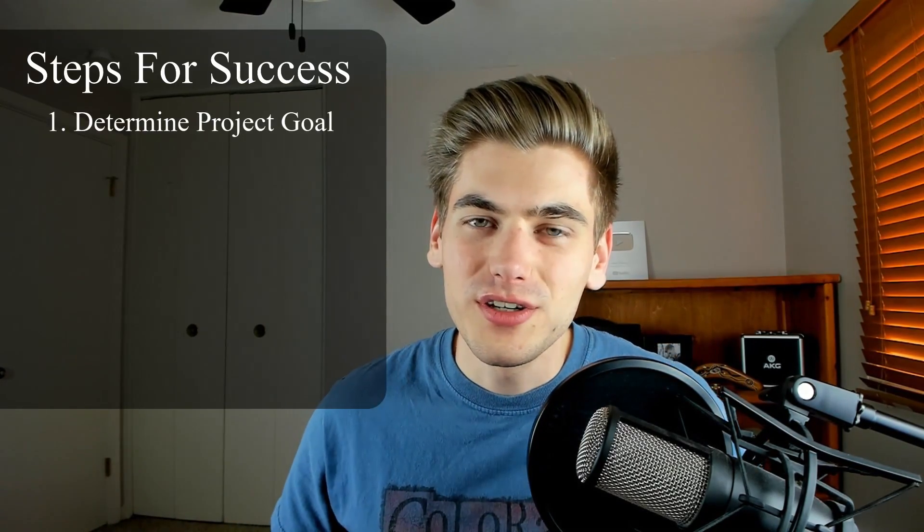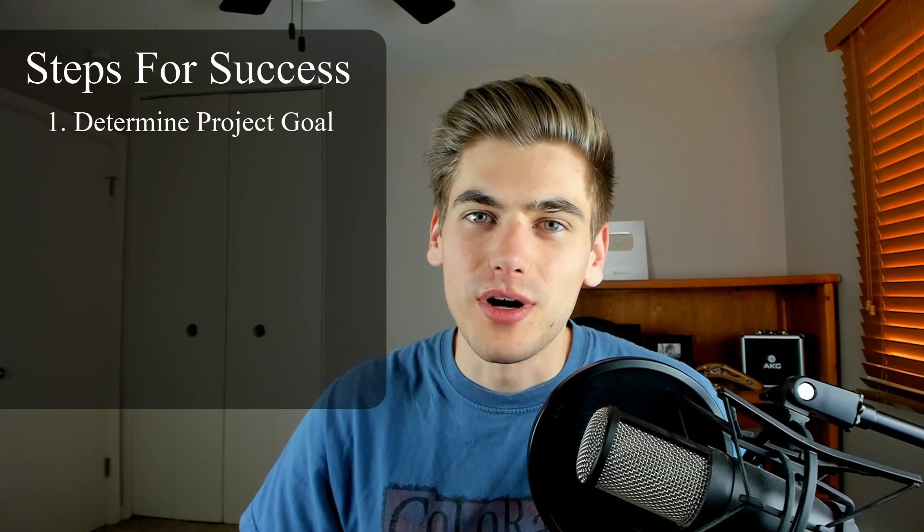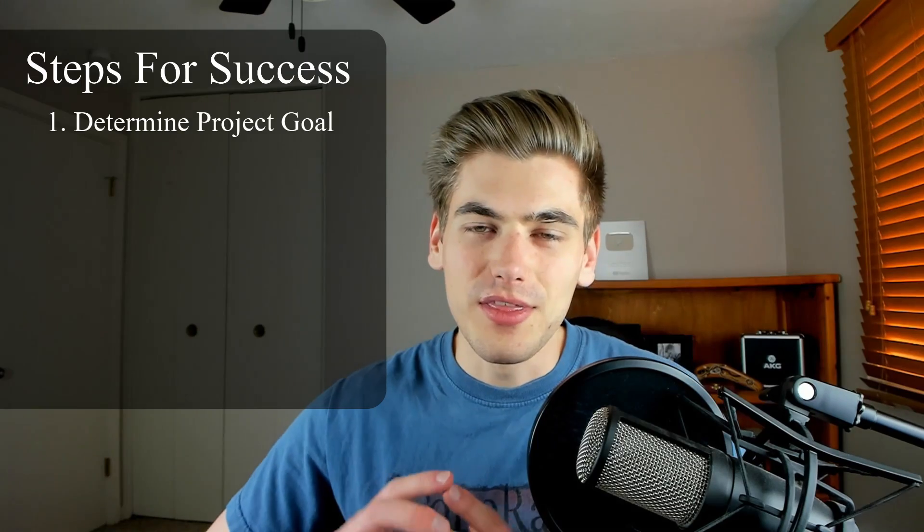The very first thing you need to consider when building out a project is: what is the exact purpose or function of your project? What is your project solving? Is it going to solve some problem for a user, or a problem for you? What exactly is the core essence of your project? Most people think of an idea or a solution and then just go and try to start building it.